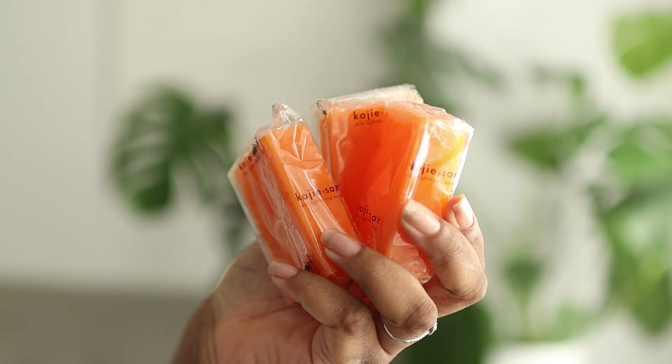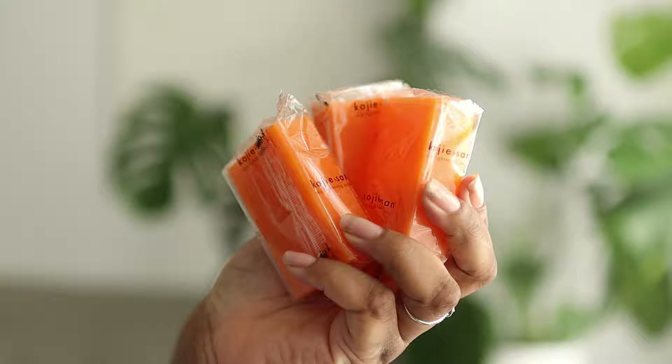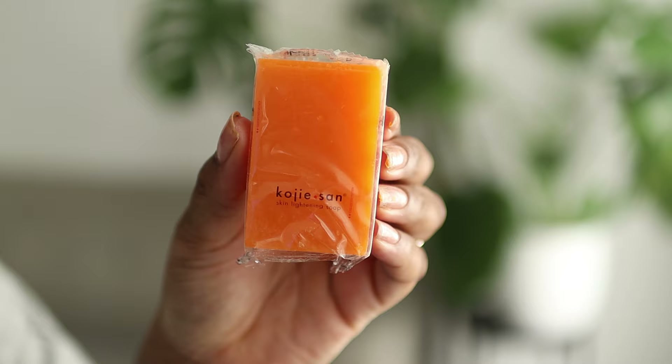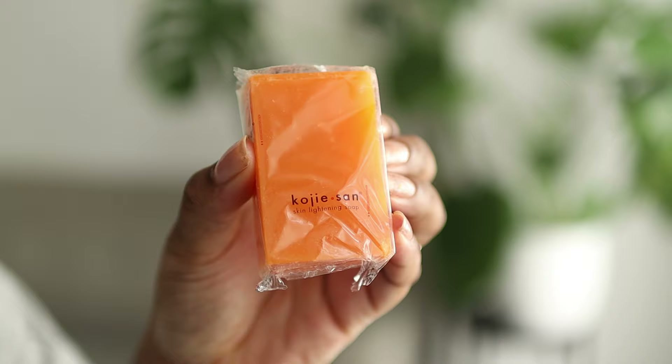This is all amazing, but kojic acid — more specifically kojic acid soap — can have some downsides. Here are some tips and tricks so that you can have a pleasant experience. Stay tuned until the end because I will show you a before and after.